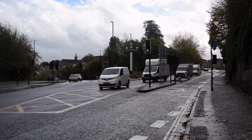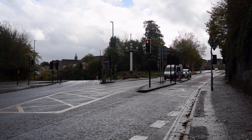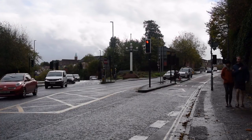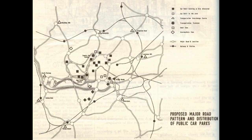Unsurprisingly, this junction was a major bottleneck as private car ownership exploded after the war. So it was inevitable that traffic engineers of the 60s would be keen to create a larger, more free-flowing junction here. However, they were not looking at this bottleneck in isolation — at the same time, plans were afoot for an Outer Circuit Road, a motorway-standard ring road that would orbit Bristol city centre about three quarters of a mile out.